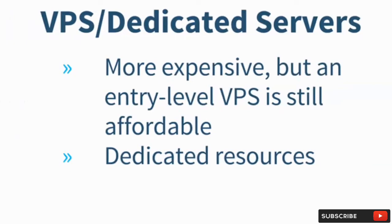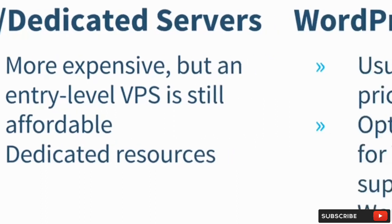Then there are virtual private servers and dedicated servers, which give you more power and dedicated resources that you don't have to share with other customers. That's something you might consider as your blog grows and needs to support a larger audience.